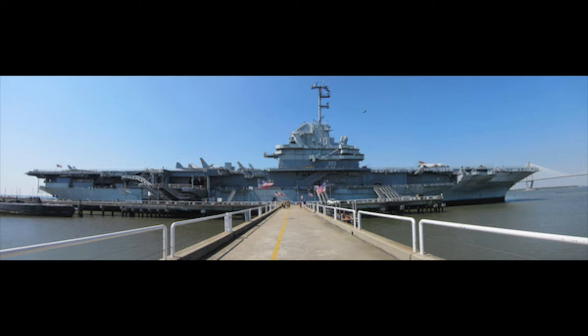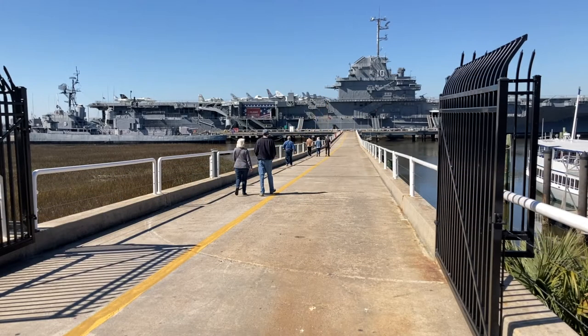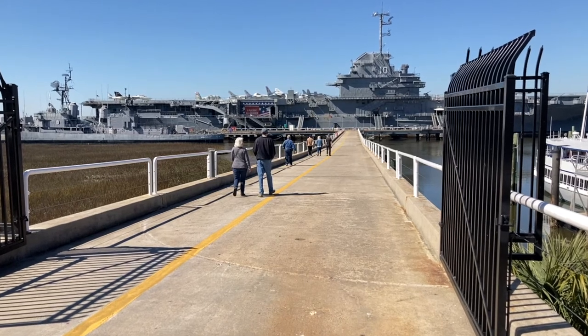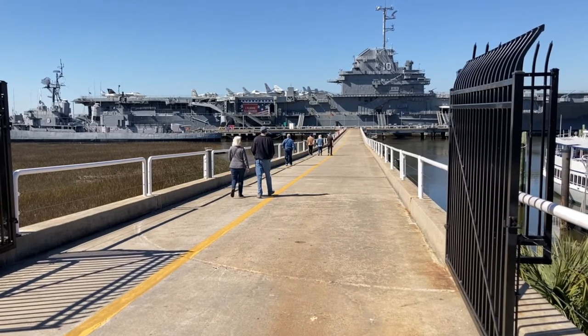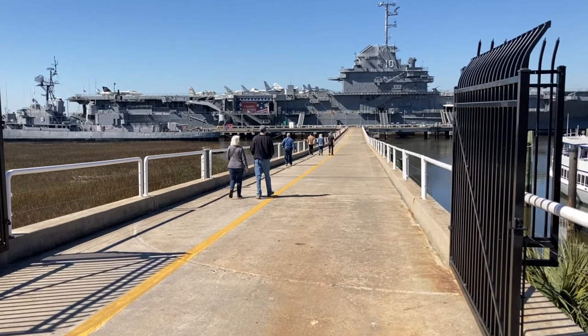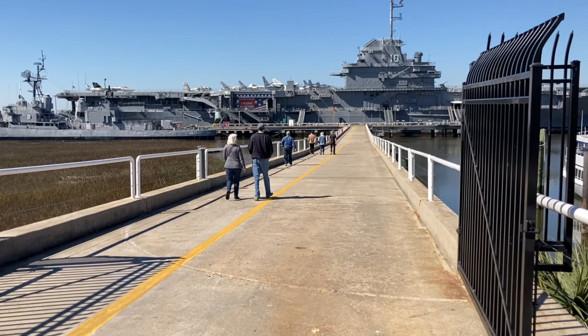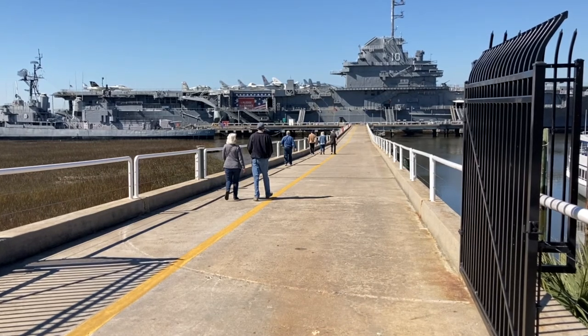This is the USS Yorktown, CV-10, 38,000 tons and 837 feet long. The first Yorktown was sunk by the Japanese early during the hostilities in the Pacific in World War II. This Essex-class carrier is the second Yorktown. I served on another Essex-class carrier, the Intrepid. I felt pretty much at home aboard this ship.